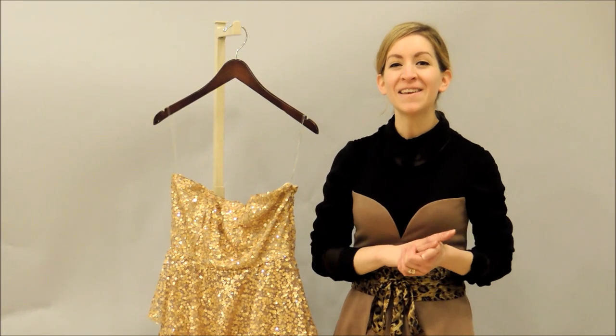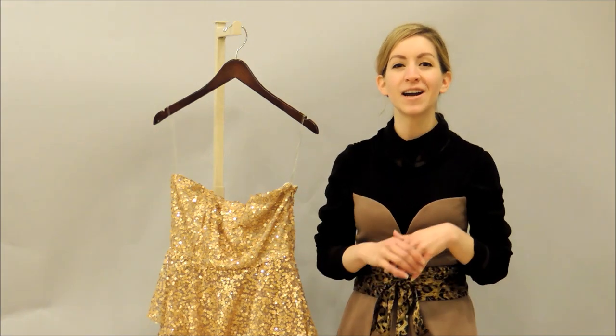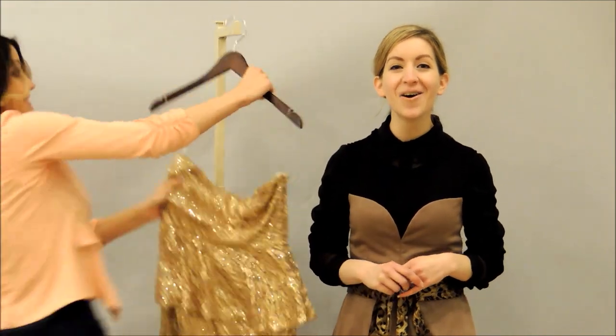So if you guys have any fashion dilemmas or styling tips that you want to know about, feel free to reach out.